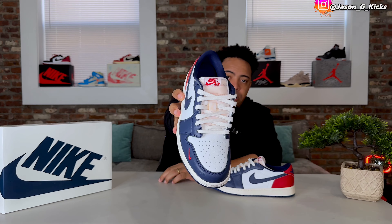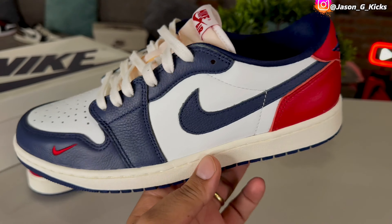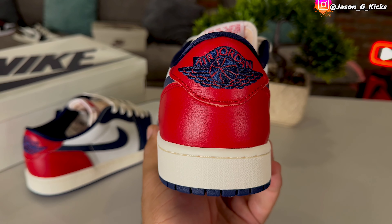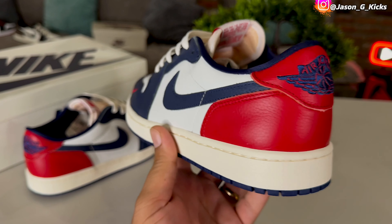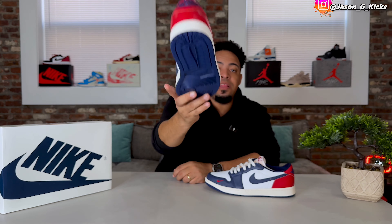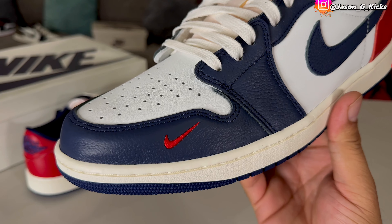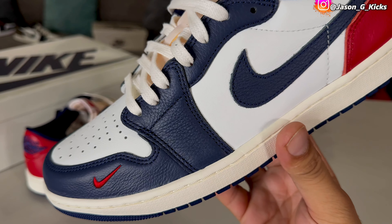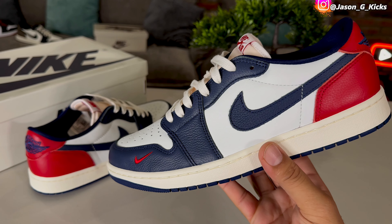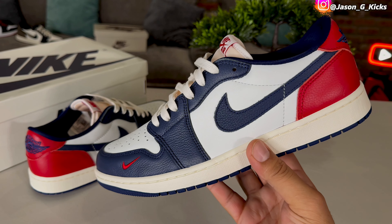The tongue of the shoe is not white — it's like a peach or khaki color, the same color we have on the Fragment and Chicago Jordan 1s. I like that color for the tongue a lot. We also have the tongue tag in white with Nike branding in red. On the back of the shoe we have the Wings logo stitching — not printed like on most Jordan 1 Lows, but stitched, giving the shoe a premium feeling. Another extra detail we very rarely see on Jordan 1 Lows is the mini swoosh right here.